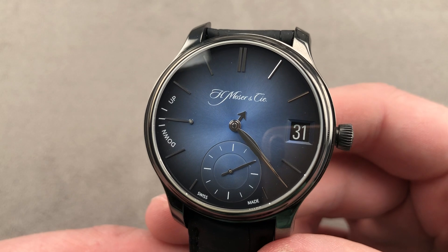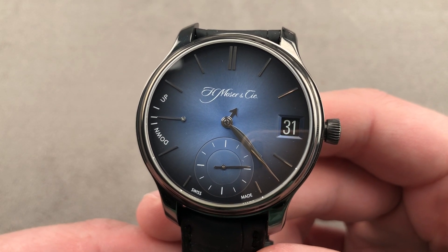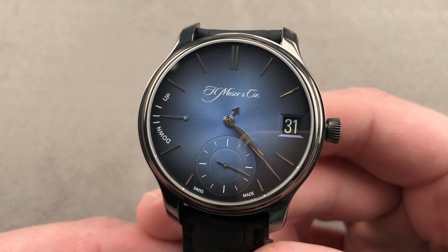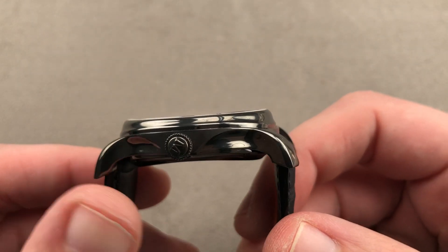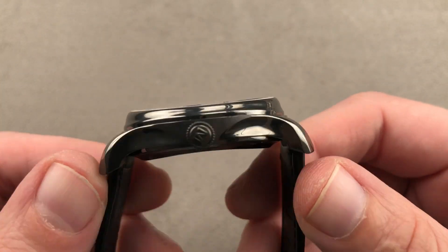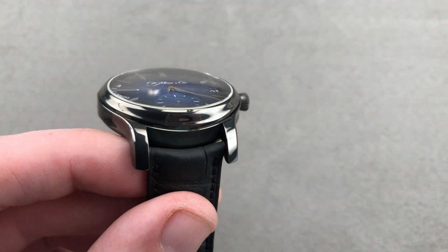Today we are discussing a 2016 10-piece limited edition in diamond-like carbon-coated titanium. This is the H. Moser & Cie Endeavour Perpetual Calendar Funky Blue DLC, 40.8 millimeters in titanium. The watch is only 11.3 millimeters thin at its center, by 49.1 millimeters lug tip to lug tip, with a spacing between the lugs of 20 millimeters.